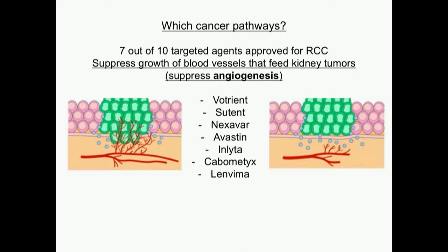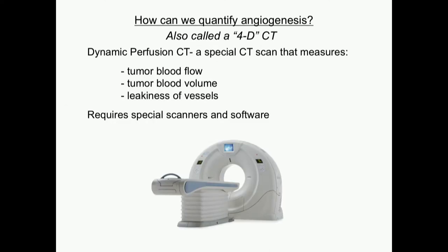Which cancer pathways should we be looking at? Seven out of our ten targeted agents approved for kidney cancer suppress the growth of blood vessels that feed the kidney tumors — that's angiogenesis — and this is the list of those drugs. So how can we quantify angiogenesis, the blood vessels? We have a study at Stanford that uses something called a 4D CT scan.